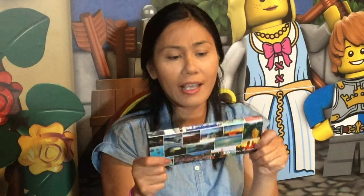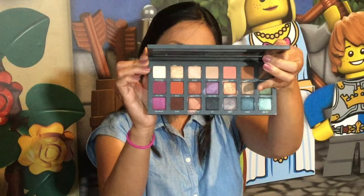I just got this Urban Decay Born to Run palette. It's perfect for going on a trip because it has all the colors you could possibly need, and the colors aren't too bright — they're all very wearable. I woke up early so I have that extra time to put a little more eyeshadow. The Smog shade is my favorite — it's the perfect neutral color without being too bright.